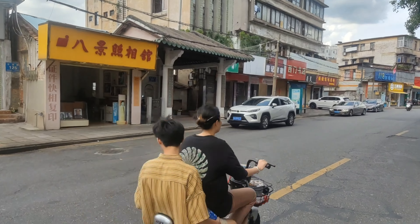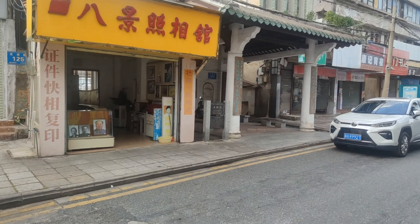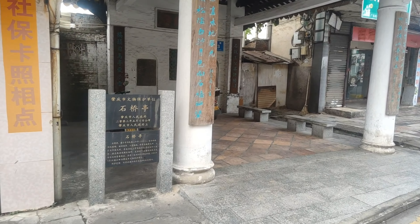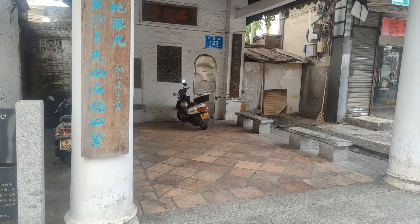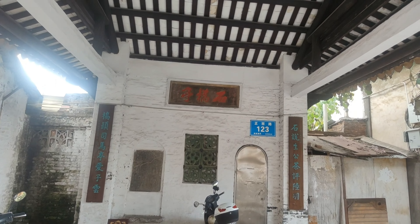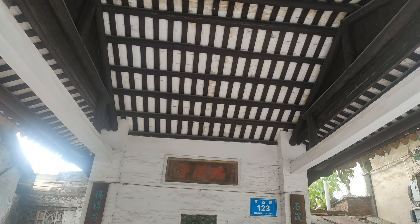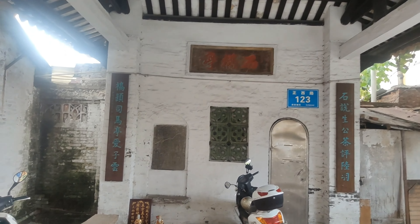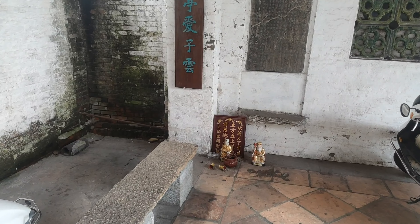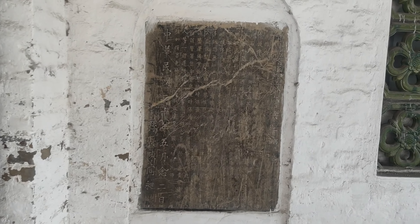We're going to cross the road here. Over here we have a little photo booth — this is where you come and get ID photos, passport photos, that sort of thing. In here we have a little temple type of thing. It's quite an old building. I love these beams up in the roof — absolutely gorgeous. We can see a little spot here for doing your worship.